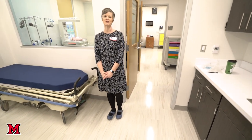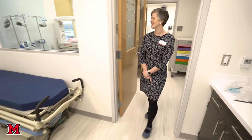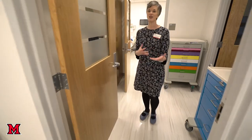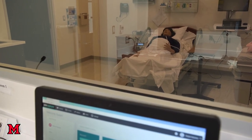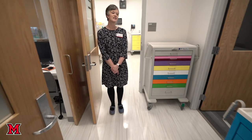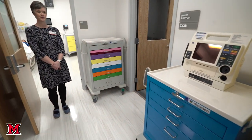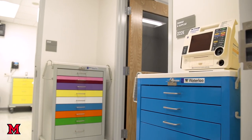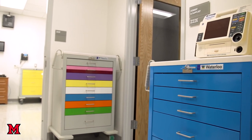These high fidelity simulators are actually run in our control room which is right through here, and our faculty members create live scenarios so that students respond or don't respond based on what the high fidelity simulators are telling them to do. This is just a central area where we have both an adult and a pediatric crash cart, and during high fidelity simulations students may be required to come in and get them and then to respond just as they would in real life.